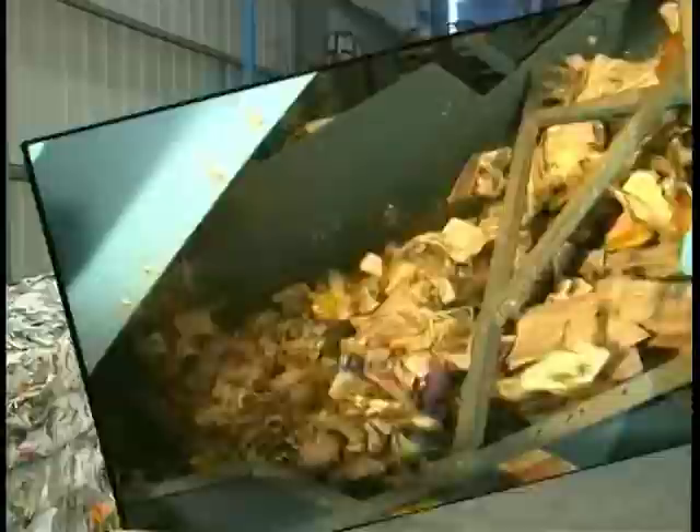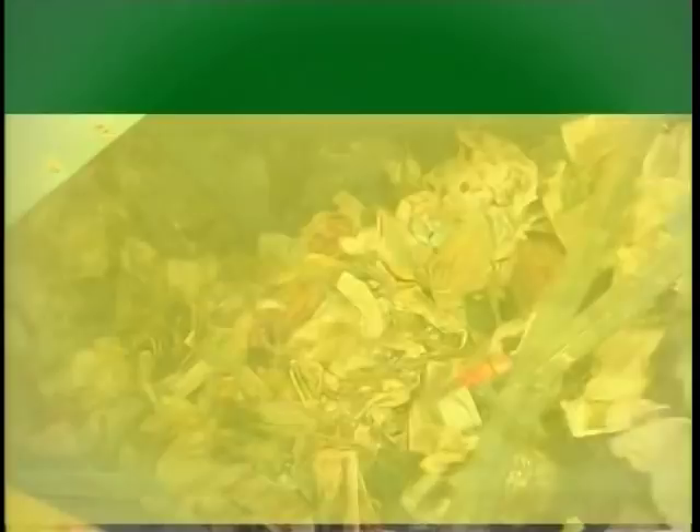The back section of this screen makes the final separation of mixed fiber from the rigid containers. The mixed fiber consists of items like cereal boxes, junk mail, and magazines. It is also sent to a sorting line where a final manual sort is performed.